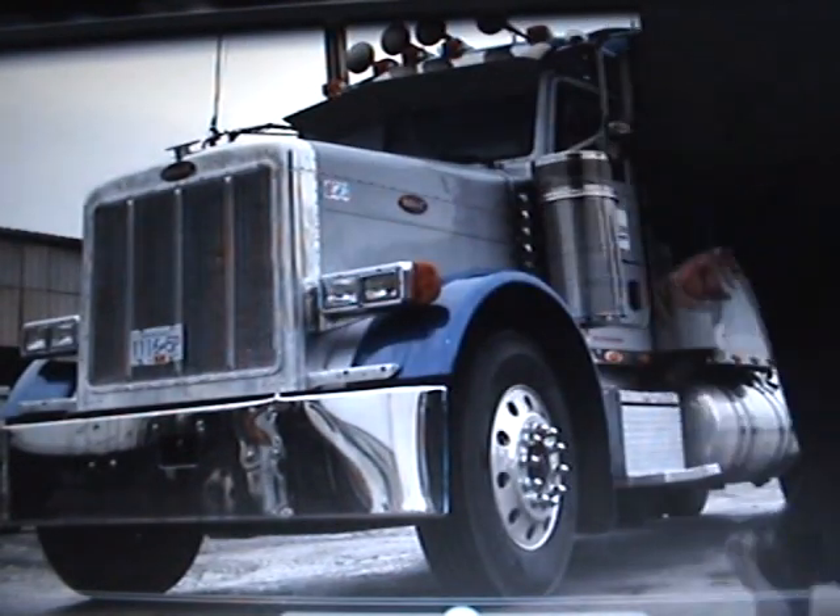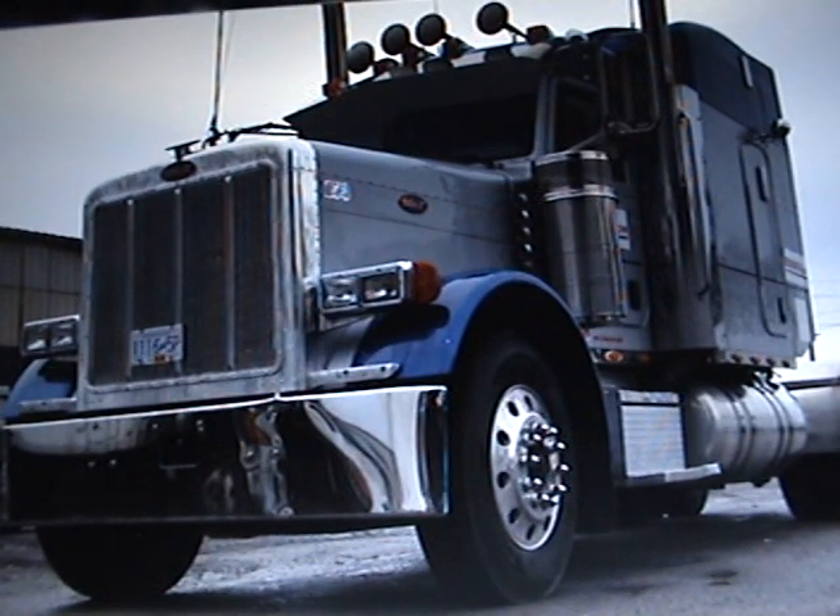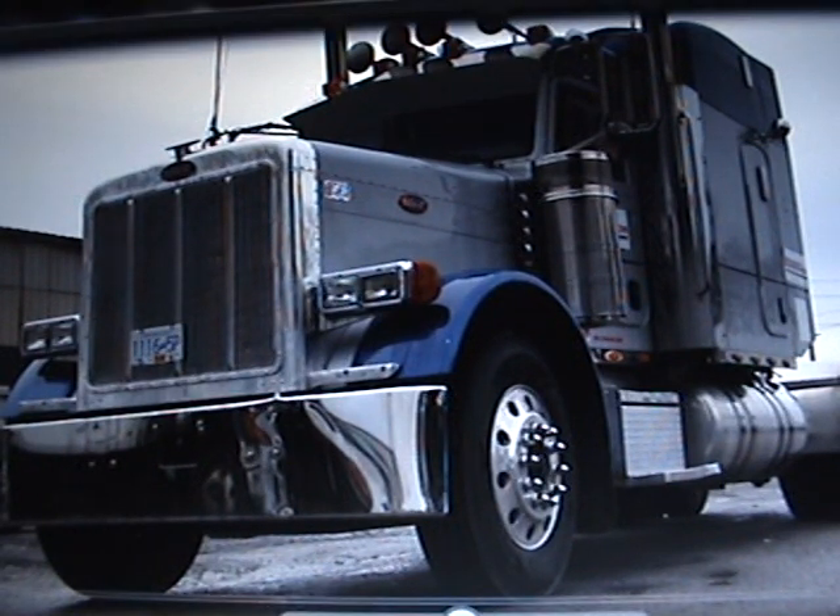Today we're looking at a 2007 379 Peterbilt. This is a pre-emission truck, no burner on it. Just to go over the specs a little bit — it does have a Cummins engine but we're going to run the VIN just to make sure on the horsepower. We think it's a 500 HP. It's also got an 18-speed transmission, and on the dash there's a switch that shows two X's for the diff locks, and we're just going to verify that with the VIN.